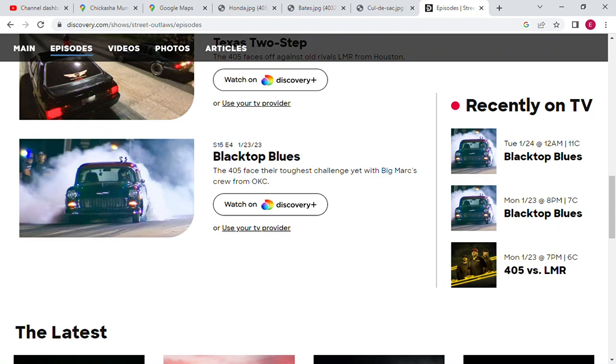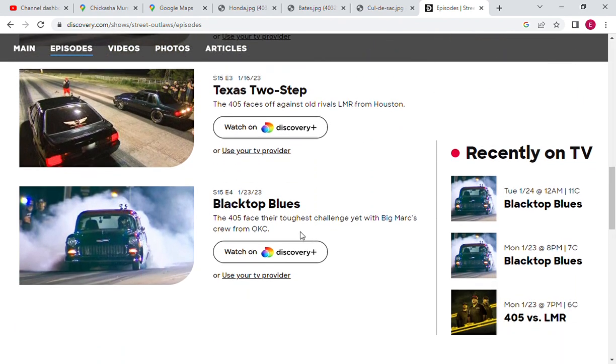Street Outlaws Season 15, Episode 4 — they change locations here. This is the fourth episode from January 23rd, 2023. I've already had a video about this location; I'll try and put a link up here where you can watch that if you want to see where this location is, but we've already discovered the new location.